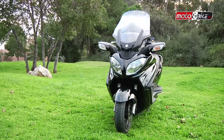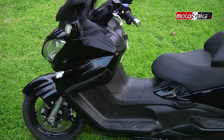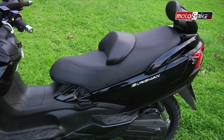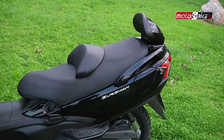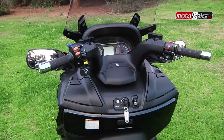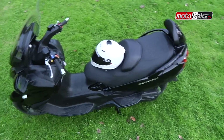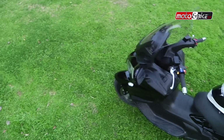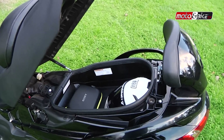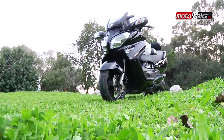Το Suzuki Bergman 650 είναι ένα από τα μεγαλύτερα και πολυτελέστερα σκούτερ στον κόσμο, και το 2002 που πρωτοπαρουσιάστηκε τάραξε τα νερά στην κατηγορία. Το Bergman από τα πρώτα του κιόλας βήματα συνδέθηκε με την πολυτελία και την κορυφαία ποιότητα κατασκευής, και χρίστηκε μέχρι και σήμερα ο βασιλιάς της κατηγορίας. Από το πρώτο Bergman μέχρι και το μοντέλο του 2013, οι αλλαγές και βελτιώσεις είναι πολλές, διατηρώντας πάντα τον ακέραιο χαρακτήρα τους και τις δυνατές επιδόσεις.